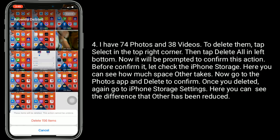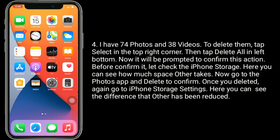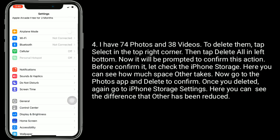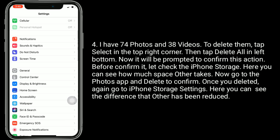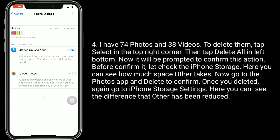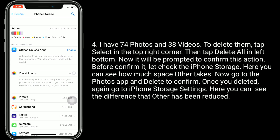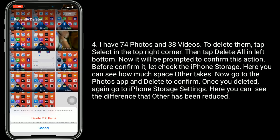It will be prompted to confirm this action. Before confirming, let's check the iPhone storage. Here you can see how much space 'Other' takes. Now go to the Photos app and tap delete to confirm.